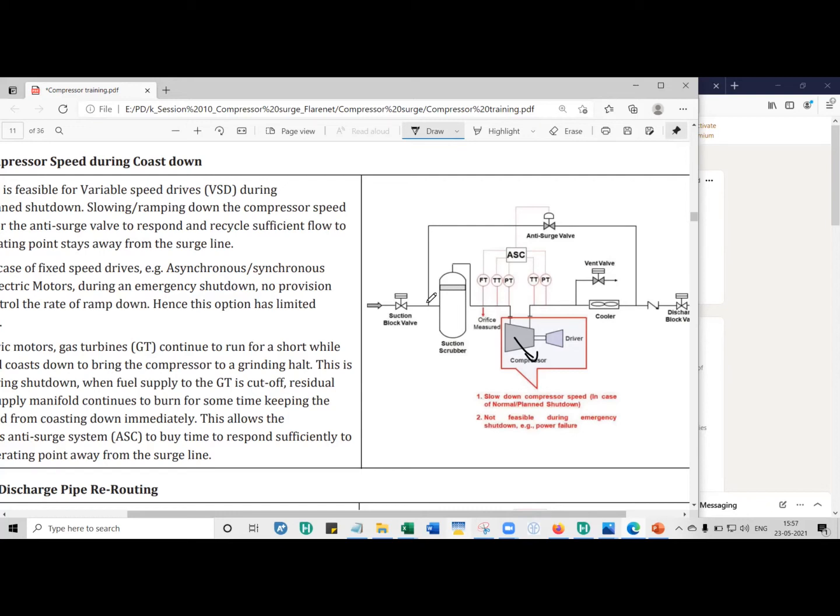However, this method is only applicable for normal shutdown with variable speed drives, because with a variable speed drive you can alter the speed profile down to zero. In the case of a fixed speed drive — say there's a power failure — there is no way to control it. Like switching off a mixer at home, it will coast to rest but you can't decide how many seconds it should take. So this method is only for normal shutdown with a variable frequency drive.